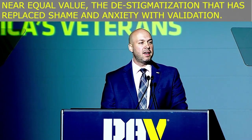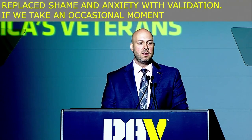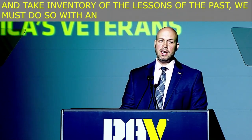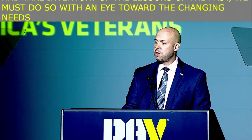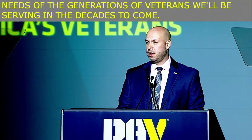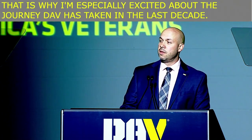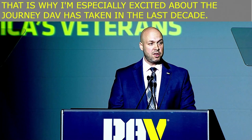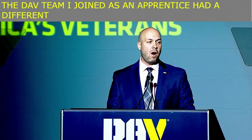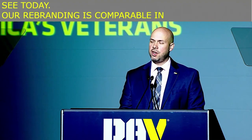If we take an occasional moment to look back and take inventory of the lessons of the past, we must do so with an eye toward the changing needs of the generations of veterans we'll be serving in the decades to come. That is why I'm especially excited about the journey DAV has taken in the last decade. Our rebranding is comparable in many ways to Ford's dramatic shift to aluminum bodies.